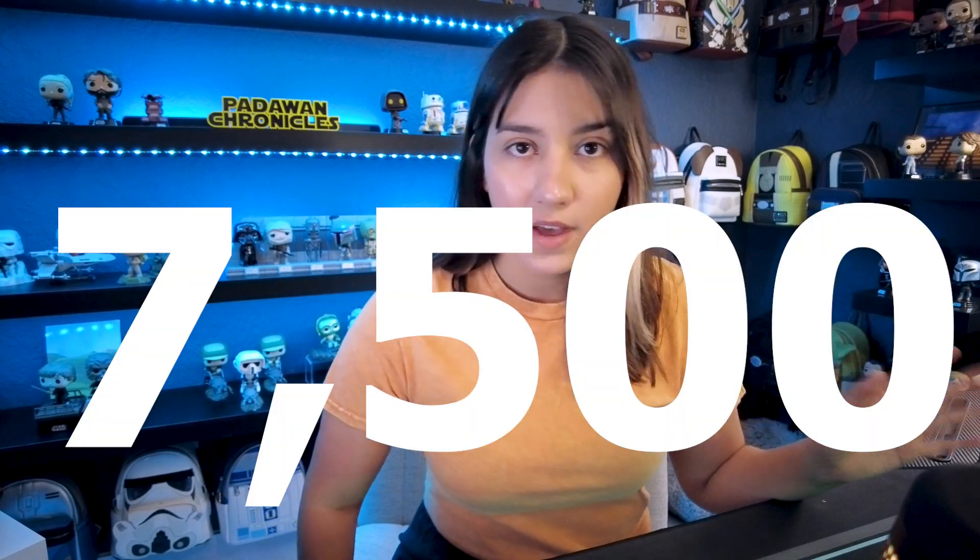So there were 7,500 of them made total. That inventory got split between Batuu West in California, Batuu East in Orlando — which is where I picked mine up — and there was a drop on Shop Disney as well.